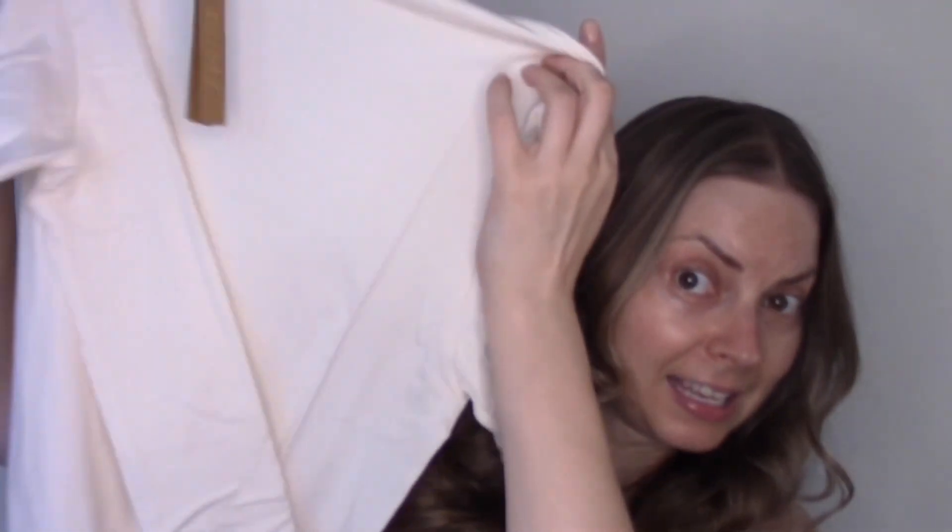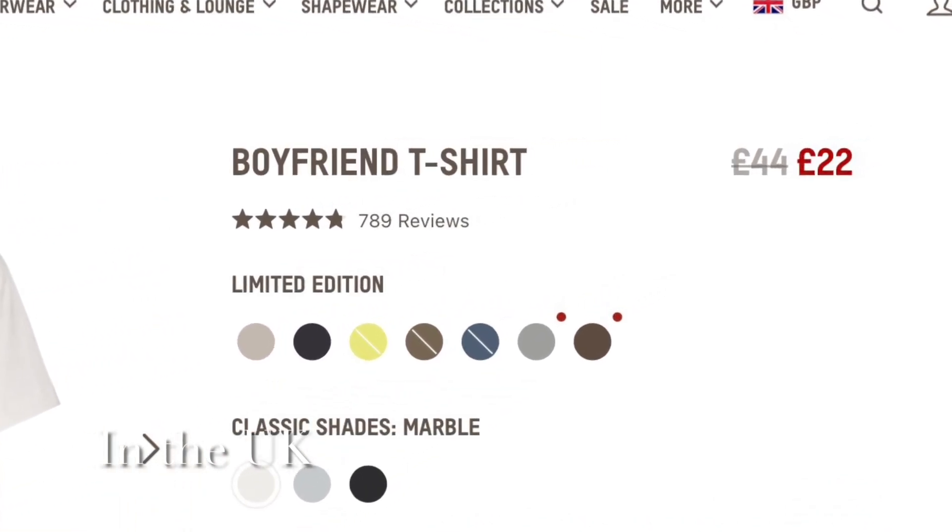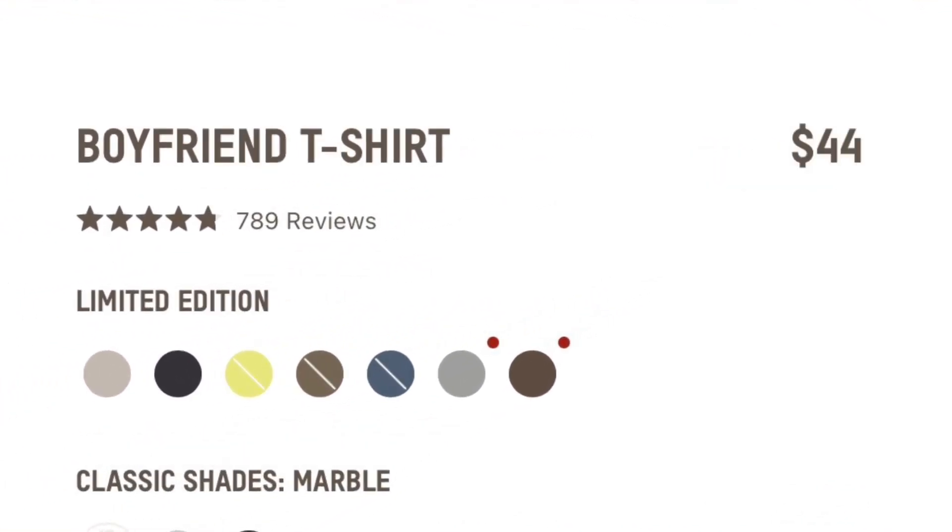I also got this in marble, which is like an off-white. I got this in the sale again for £22. This one does still seem to be on sale at £22 currently, and is back on the site up to $44.